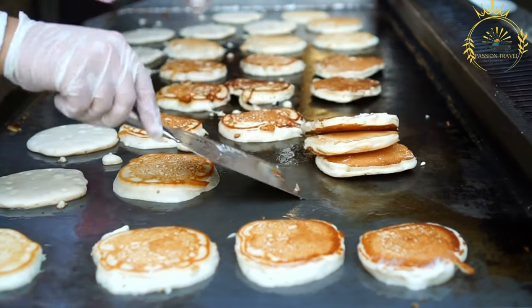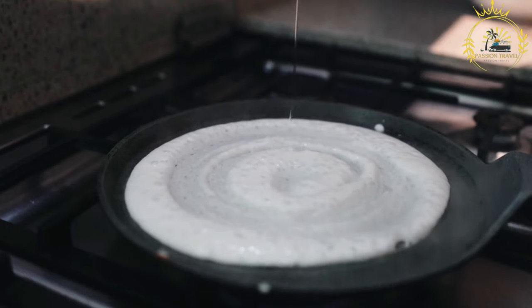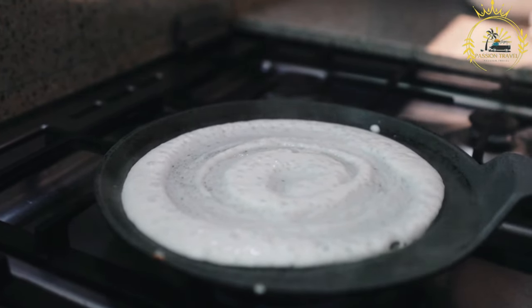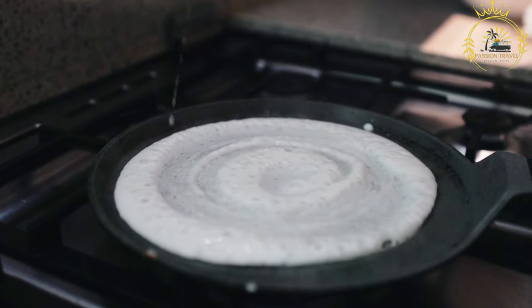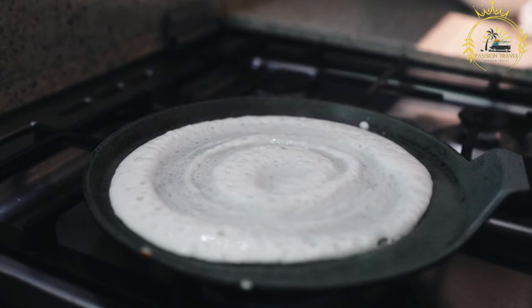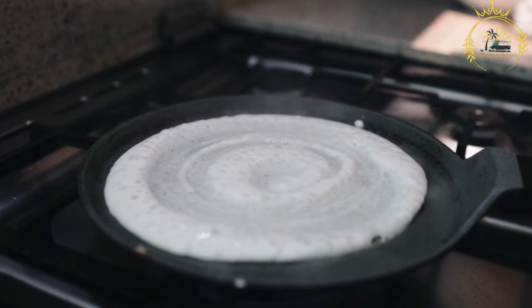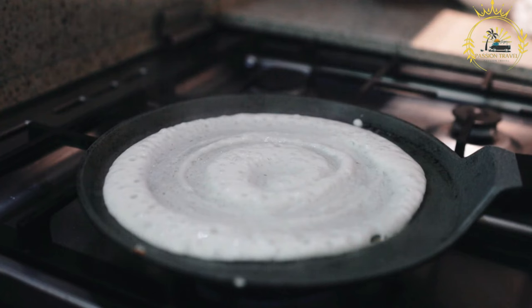Sweet fillings: African Pancakes are often served with a variety of sweet fillings. Popular options include cinnamon and sugar, honey, syrup, caramel, chocolate spread, or fresh fruits like bananas or strawberries. Savory fillings: while sweet fillings are common, African Pancakes can also be enjoyed with savory fillings. They can be filled with cheese, ham, bacon, or scrambled eggs for a delicious breakfast or brunch option.